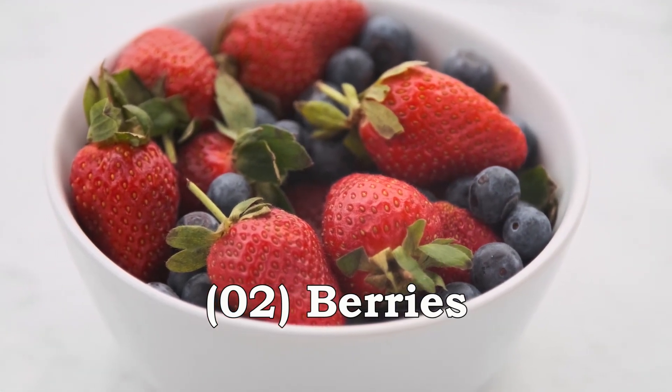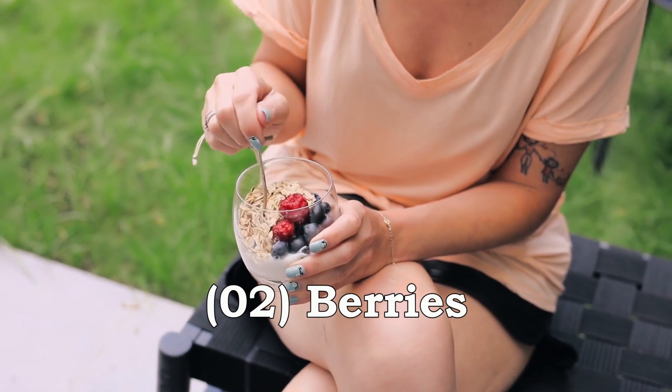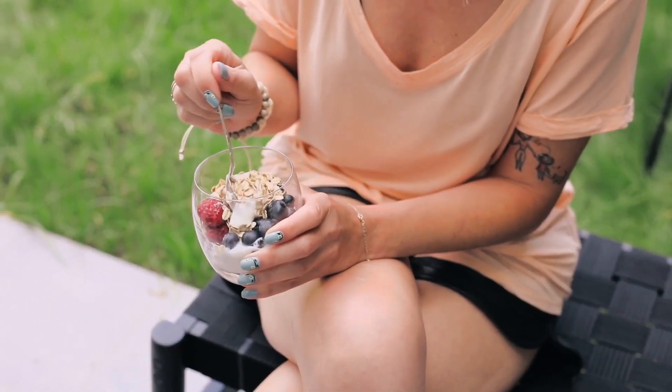Berries are high in fiber, antioxidants, and vitamins that can help reduce inflammation, improve gut health, and aid in weight loss.